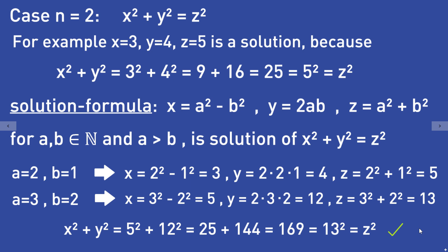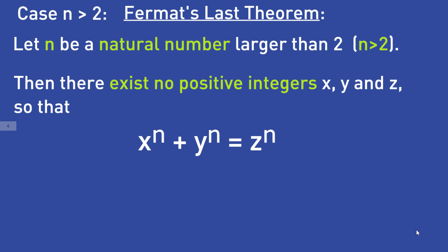So that was the case n equal to 2. As I said before, for n larger than 2, that equation has no solution anymore when considering positive natural numbers x, y, and z — that is what Fermat's last theorem is telling us.